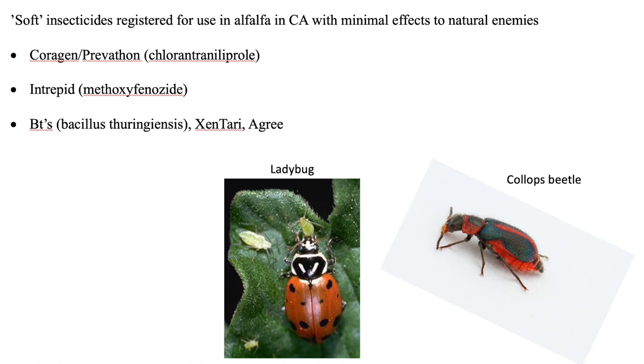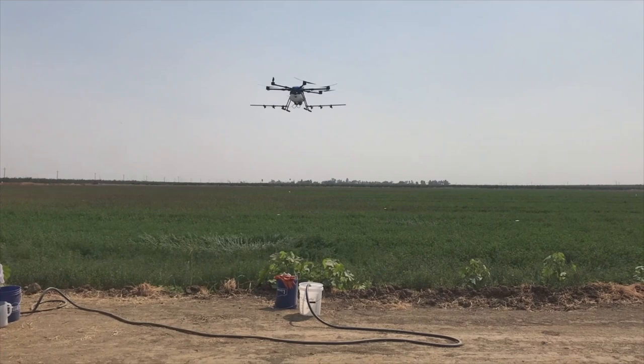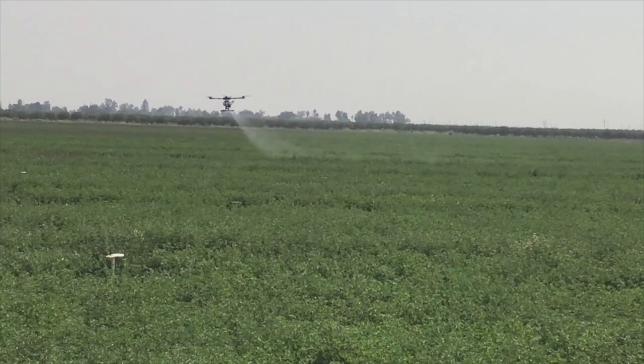For alfalfa hay in California, some insecticide options include Coragen or Prevathon, Intrepid, and microbial insecticides such as the Bt product Zantari. We are currently evaluating the use of drones for applying insecticides for summer worm control versus airplane sprays. Our data show that both drone and airplane applications provided equivalent control of summer worms, and additional trials will be conducted in 2021.